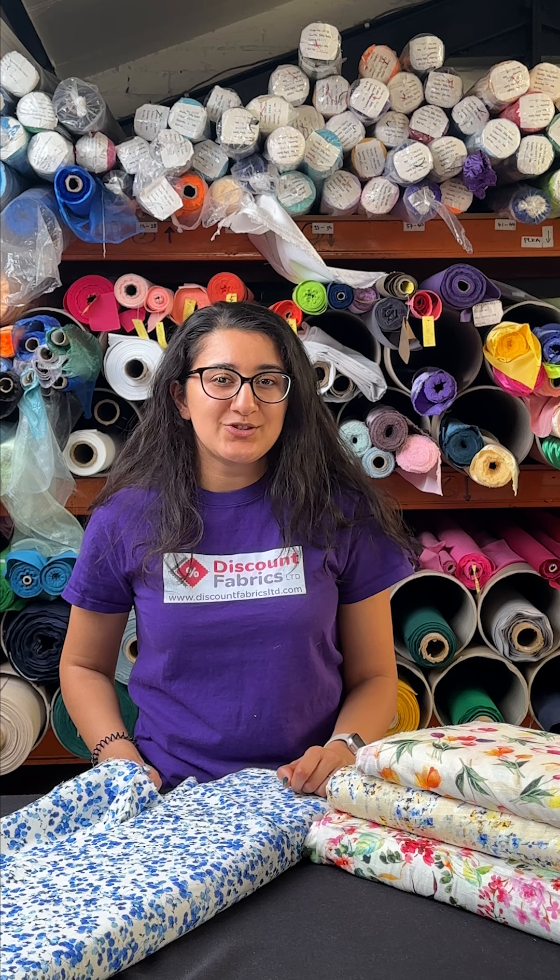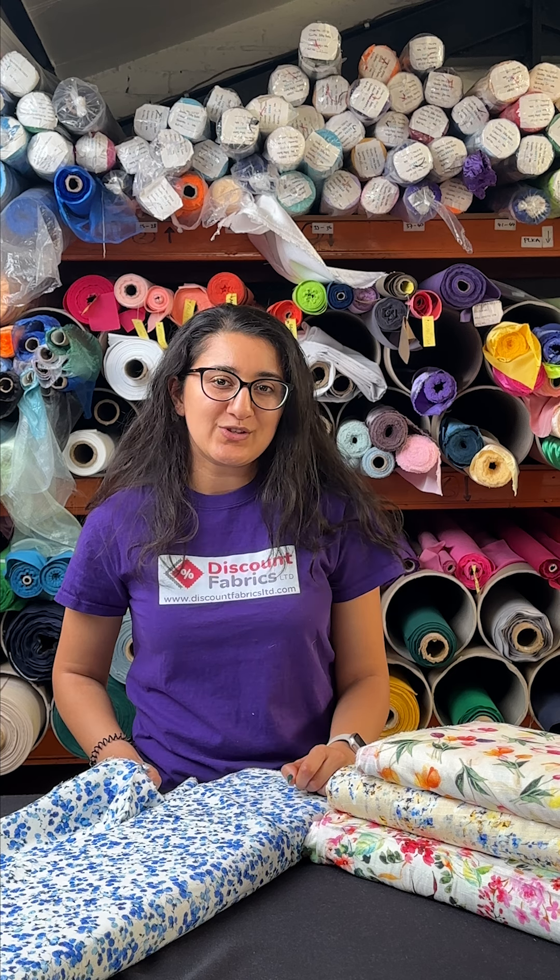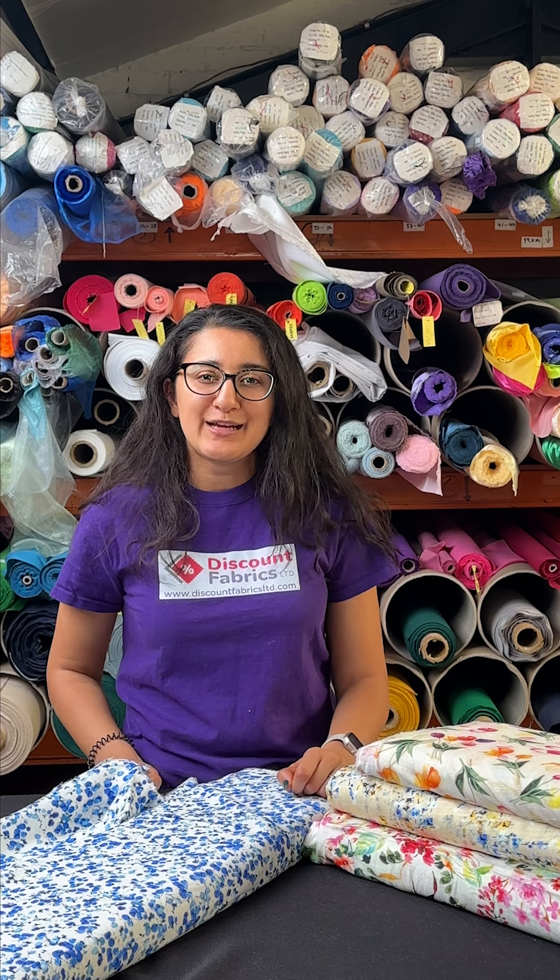Don't forget, you can always send us your creations or tag us. We'd love to share it across our online community. View our range and get summer crafting.